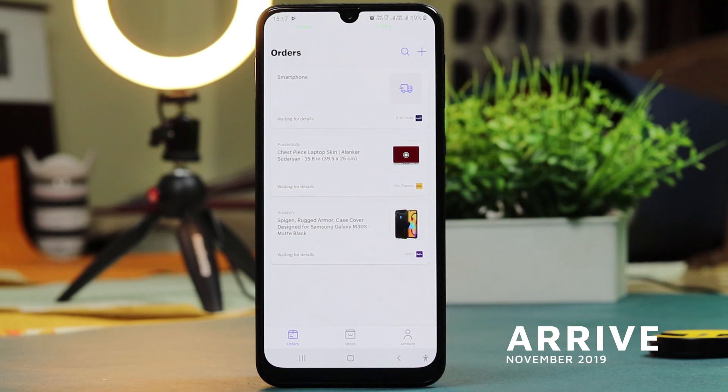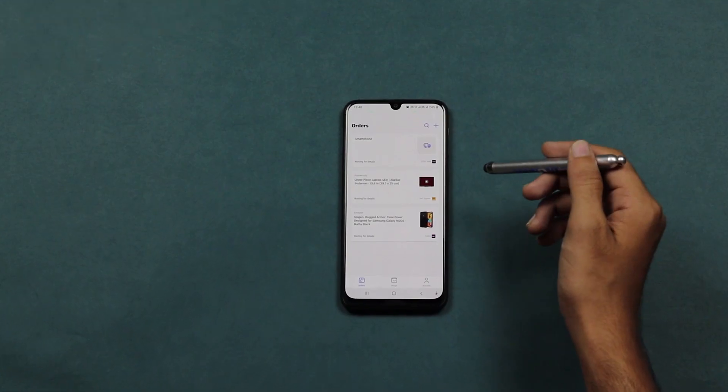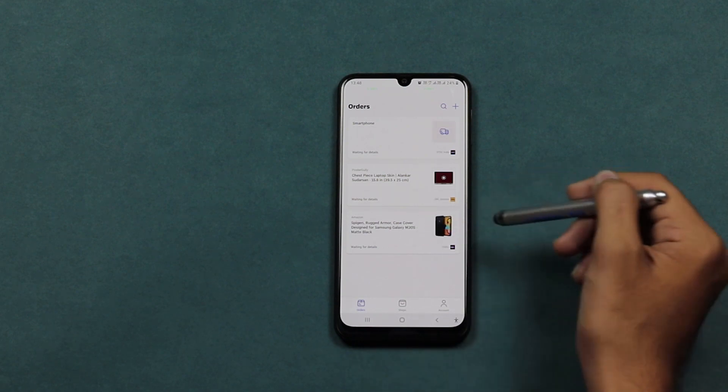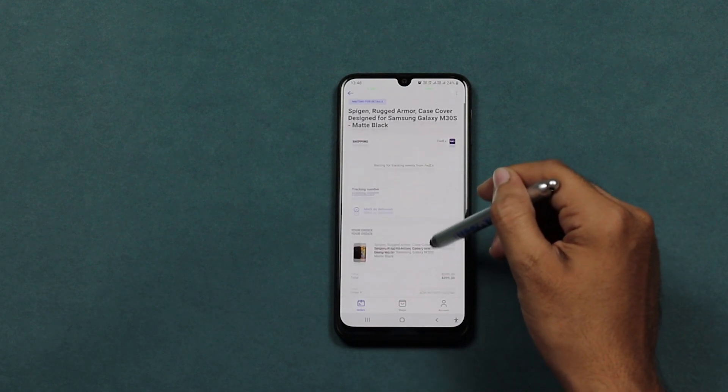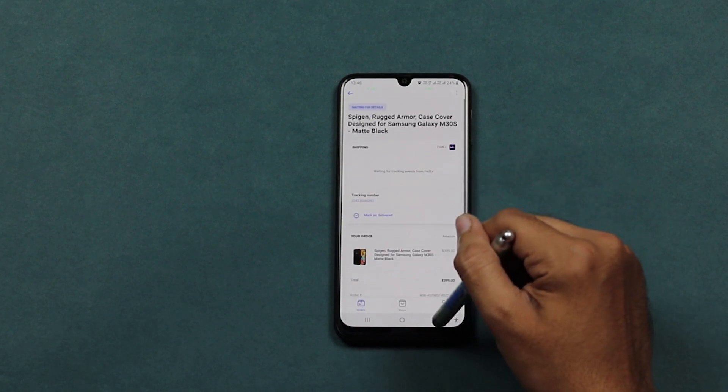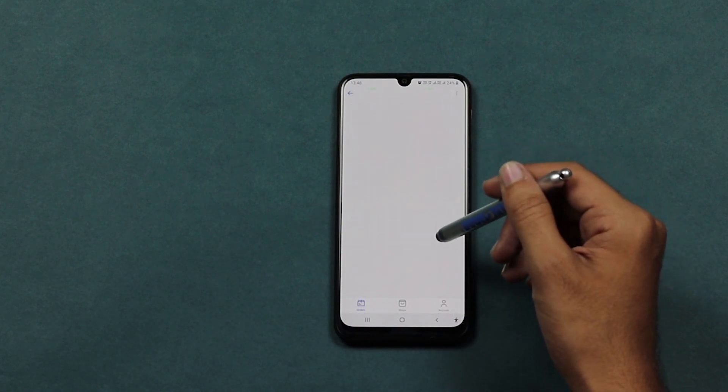The first app we have is Arrive, which is a package tracker. Instantly track online orders — automatically track all of your orders online in one place with Arrive. In a single tap, Arrive automatically syncs with your online purchases to give you accurate, up-to-the-minute updates on everything you order.